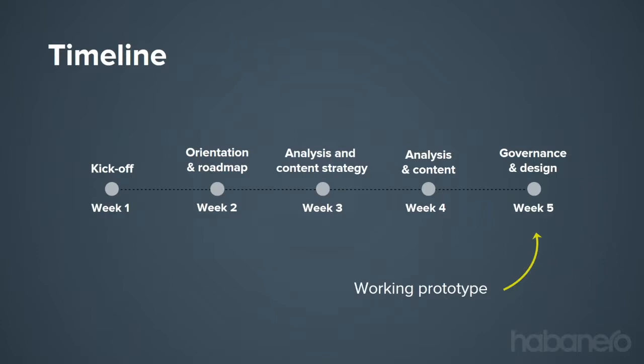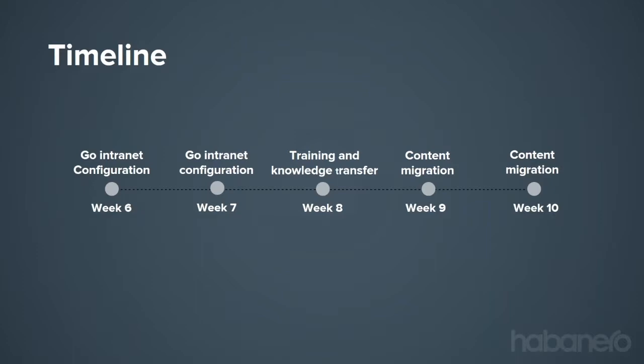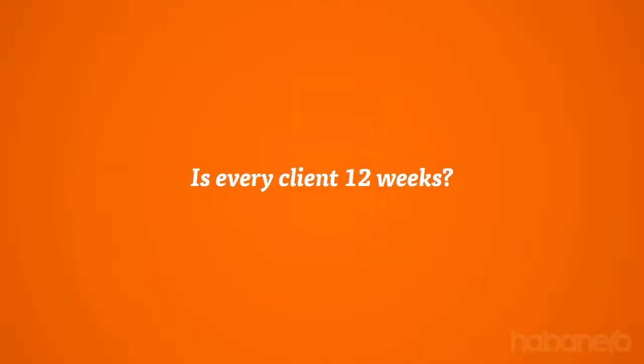By week three, we're getting on top of content — one of the most important parts of a successful intranet. We provide customers with content audit tools to help them create new content or migrate old content and manage governance structures. By week five, we have a working prototype — a great way to get your hands dirty and get feedback from end users to navigate the next few weeks. After week five, we move into configuration — using native functionality and our software to create something bespoke to your organization. Weeks eight through twelve support change management: training, knowledge transfer, getting content authors up to speed, and starting the migration process.